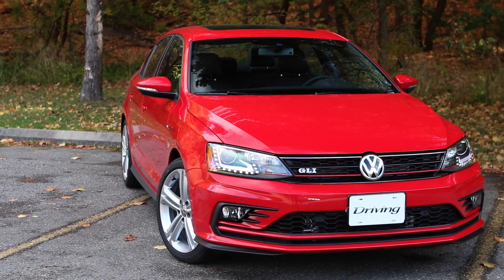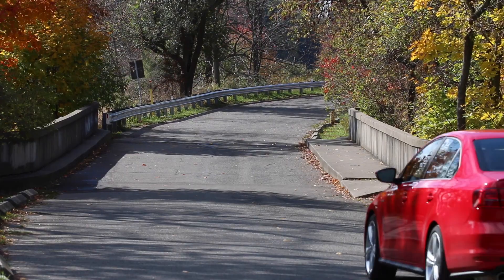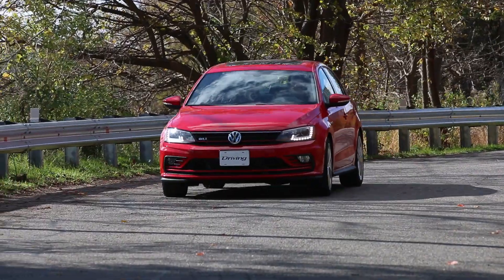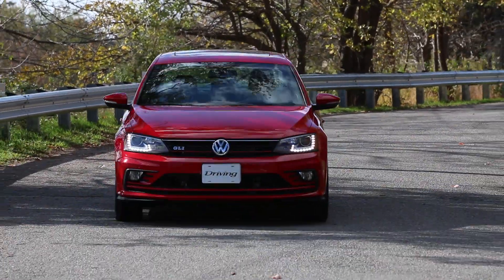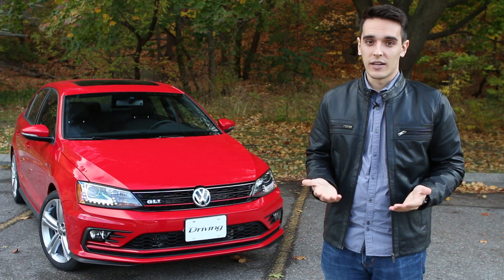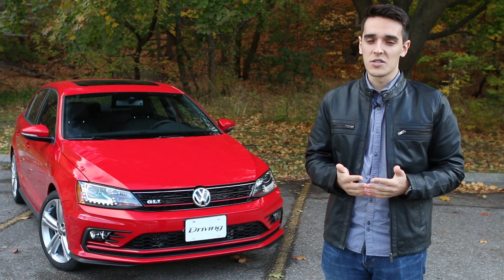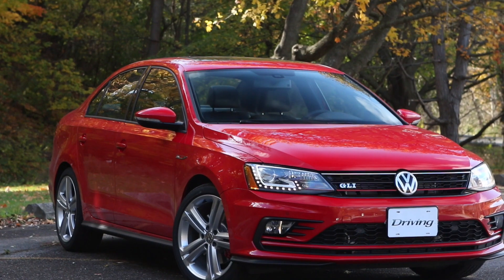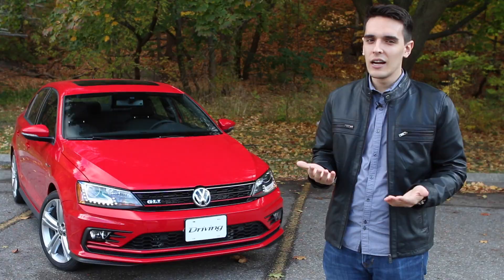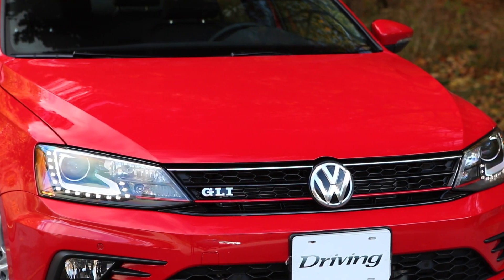That's not a bad thing, but I wouldn't mind a little more attitude out of this car. Heavier steering and a throatier exhaust would do wonders for waking this car up. By now we all know that there are storm clouds hovering over Volkswagen, and it'll take a while before the sky is blue again. But that's why we have cars like this — the Volkswagen Jetta GLI — to remind us that not every car Volkswagen makes is evil.